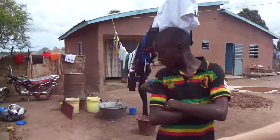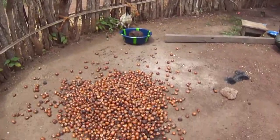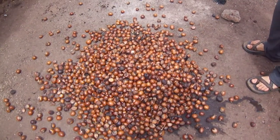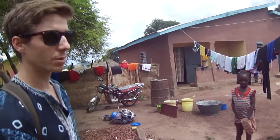They're drying shea nuts right now on the ground, which is like shea butter or powder, which is really popular back in America or in Europe for body lotion and skin care. They use it here for everything — for lotion as well as cooking oil. It's a really long, complicated process.